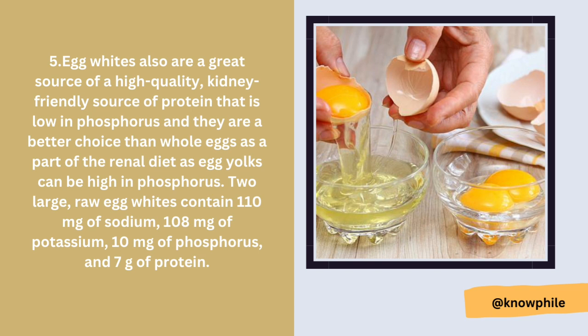Number five is egg whites. Egg whites are a great kidney-friendly source of high quality protein that is low in phosphorus, making them a better choice than whole eggs as part of a renal diet, since egg yolks can be high in phosphorus. Two large raw egg whites contain 110 milligrams of sodium, 108 milligrams of potassium, 10 milligrams of phosphorus, and seven grams of protein.